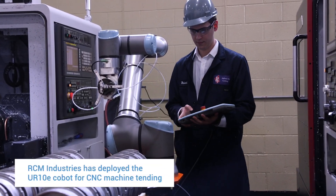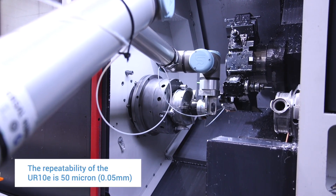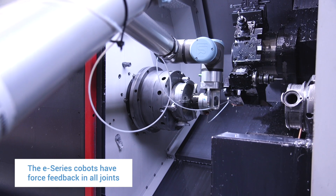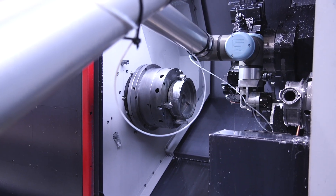The UR10 and the force torque sensing options of the E-Series is something that we are very interested in. In our application, we need a high level of precision to fit the parts onto the chucks. The E-Series has much higher precision and the force torque sensing allows us to search for the right spot on the chucks and self-align with them. It was the perfect application for that.